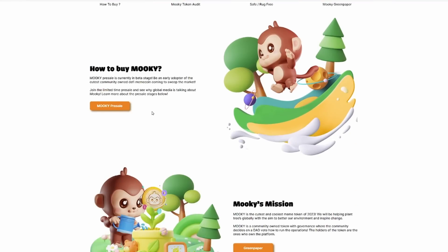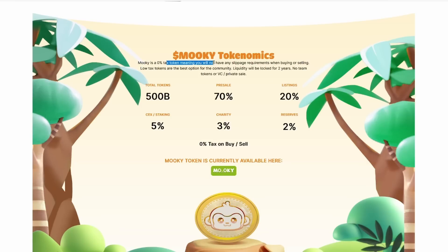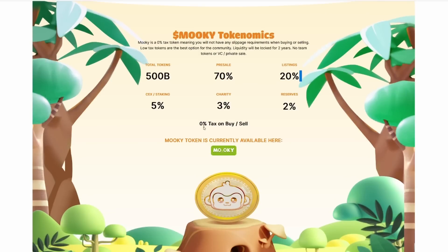You can learn how to buy MOOC, MOOC's mission, and some of the MOOC tokenomics. MOOC is a 0% tax token, meaning you will not have any slippage requirements when buying or selling. Low tax tokens are the best option for the community, and liquidity will be locked for two years. No team tokens or VC private sale. The pre-sale is at 70% of 500 total billion tokens, listings at 20%, 5% at CEX and staking, 3% charity, and 2% reserves.